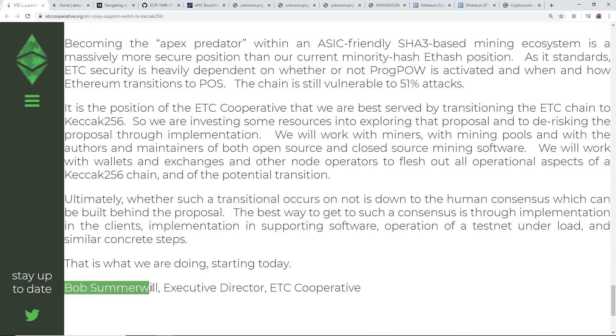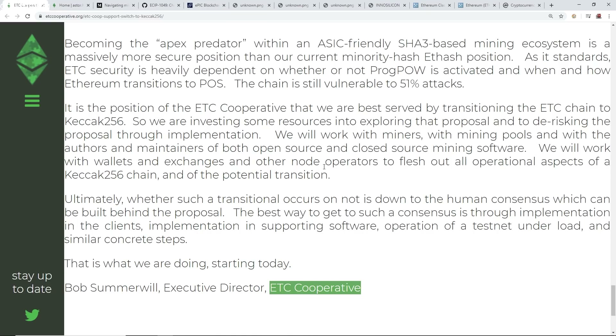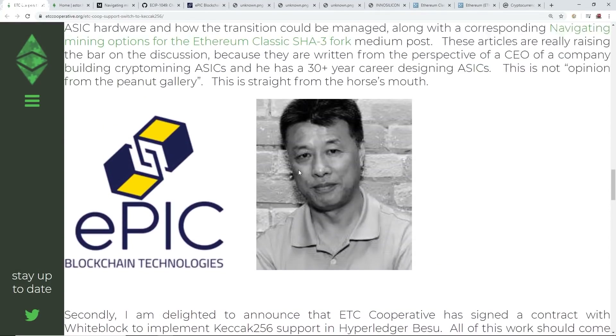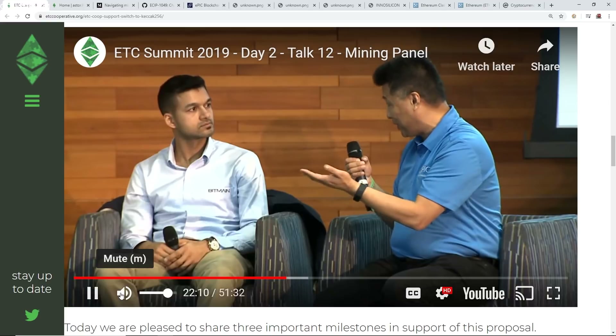This is from Bob Summerwill, executive director of the ETC cooperative. I wanted to show you a little video snippet from Henry Kwan at the ETC Summit of 2019, so I'm going to play this little snippet here.